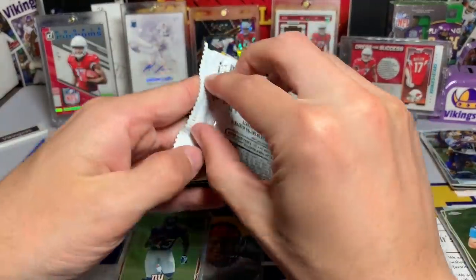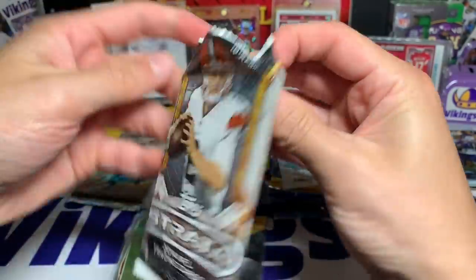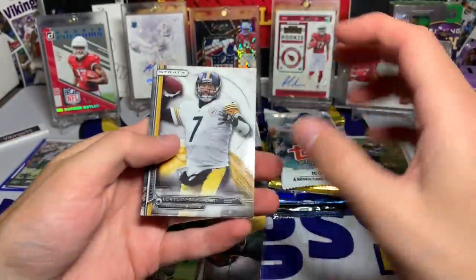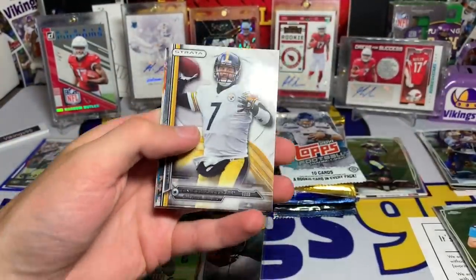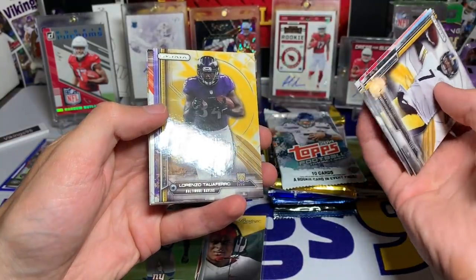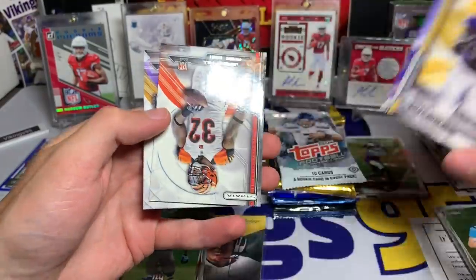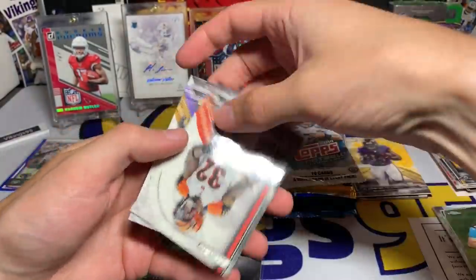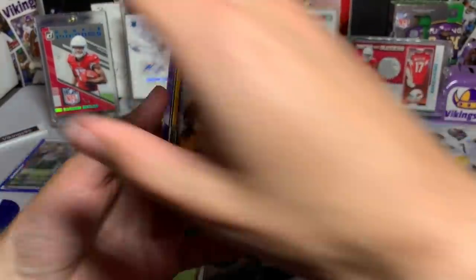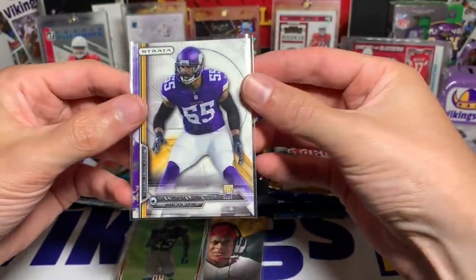Strata 2014 — feels like a decently thick pack. No, they're just thicker cards; I forgot about that. So we have Ben Roethlisberger, Luke Kuechly, Michael Crabtree, a Lorenzo Taliaferro — that is our rookie — a Jeremy Hill rookie card, and an Anthony Barr. We're going to sleeve up the Anthony Barr one as well — nice rookie of him right there.